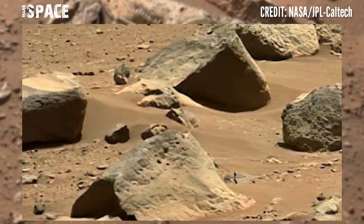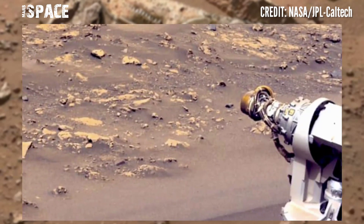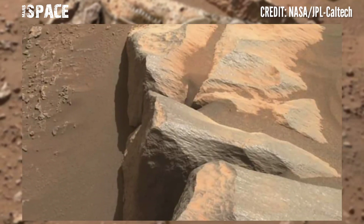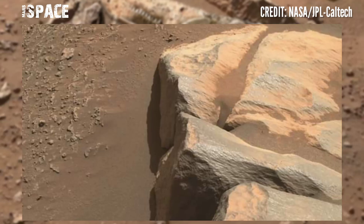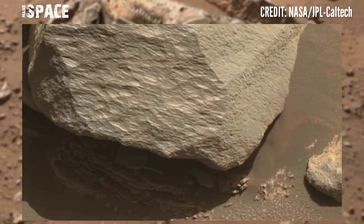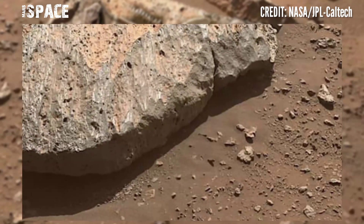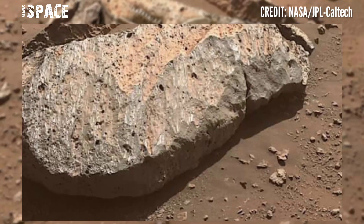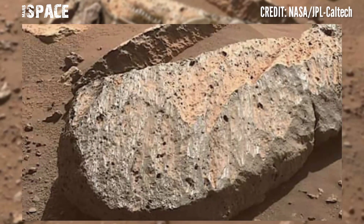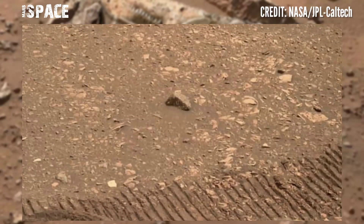Our observations last week include Mastcam-Z stereo images of the western part of Hawksbill Ridge that will allow us to create 3D models of the outcrop. We also continue with atmospheric science, including data collection during a dust storm netting in Hellas that passed over the rover during sols 312 to 318 of January. Perseverance rover is catching samples and finding targets.